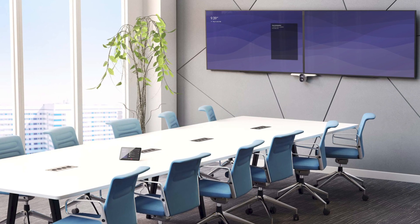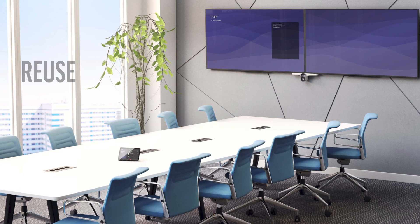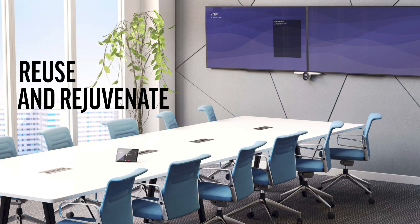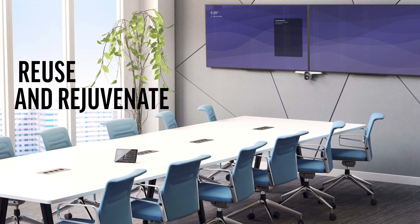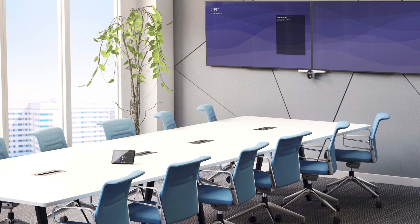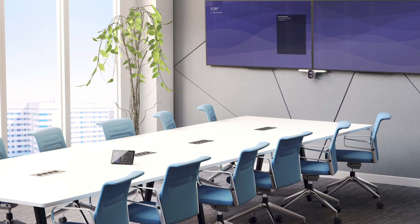The Poly G7500 also allows you to reuse infrastructure, sound systems, screens and cabling in your existing meeting rooms. Simply swap in the Poly G7500, a new camera and microphones, and you have a premier Microsoft Teams room solution.